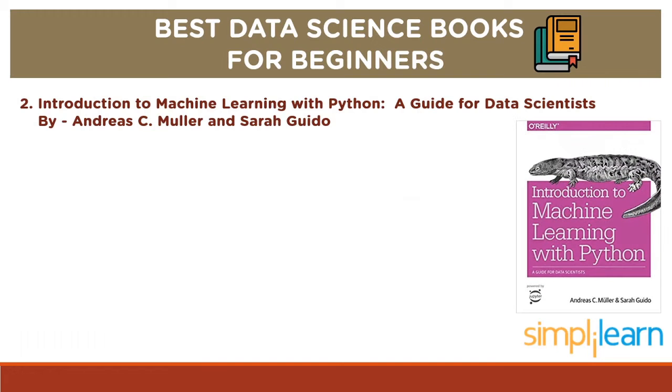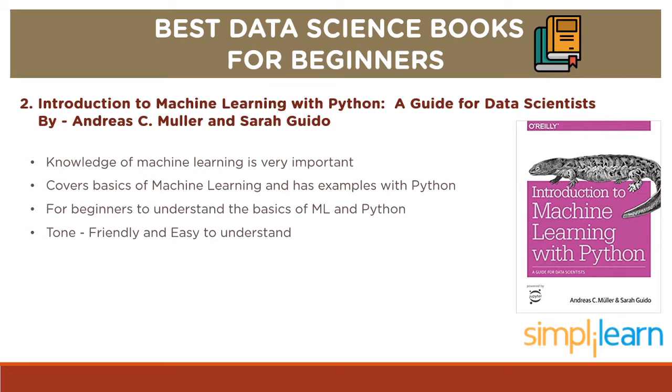Up next, we have Introduction to Machine Learning with Python: A Guide for Data Scientists by Andreas C. Muller and Sarah Guido. Data science and machine learning are very closely related, and knowledge of machine learning is very important for a data science professional. This book covers the basics of machine learning and has all the examples with Python. You need not worry if you do not have any prior knowledge of Python — this book will help you learn that as well, making it a great book for beginners to understand the basics of ML and Python. Once you are through with this book, it is recommended that you take an advanced level book to learn more.